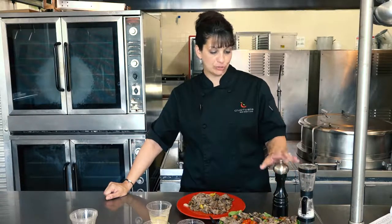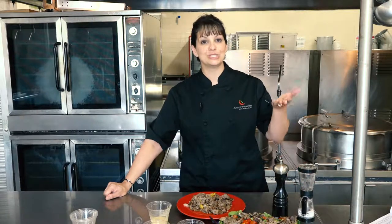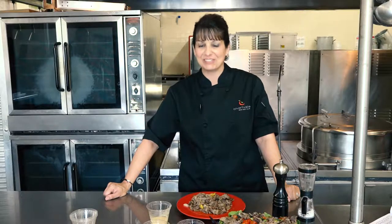And that's it. A little salt and pepper on this salad and you're ready to go. I hope you enjoyed my tips today and we'll see you next time. Have a good day. Thank you.